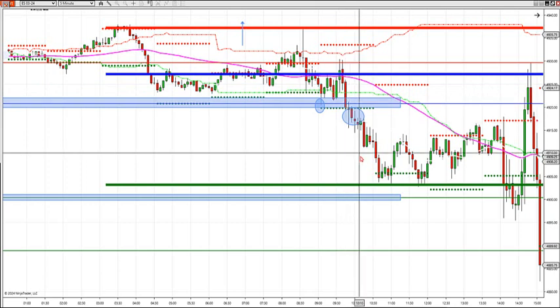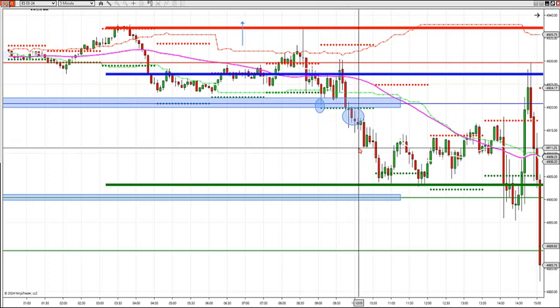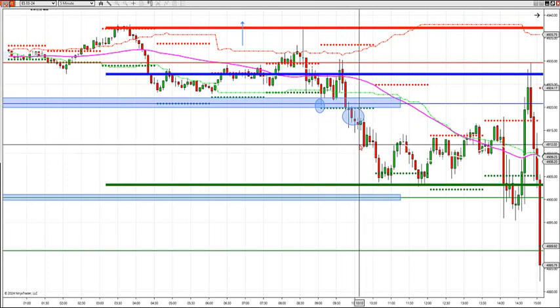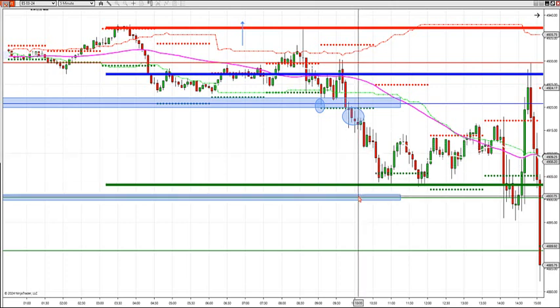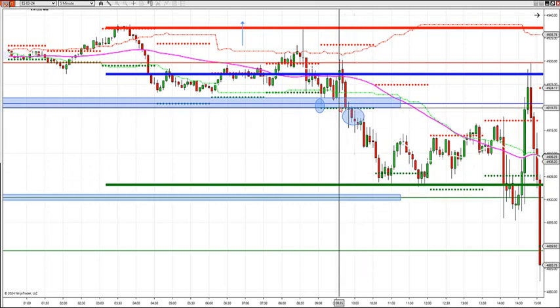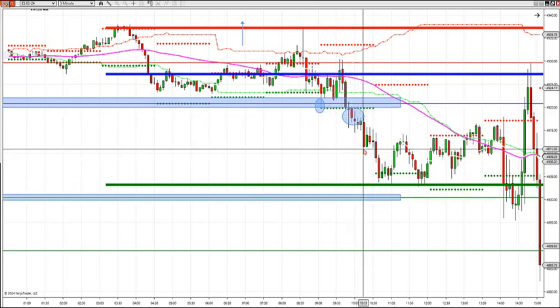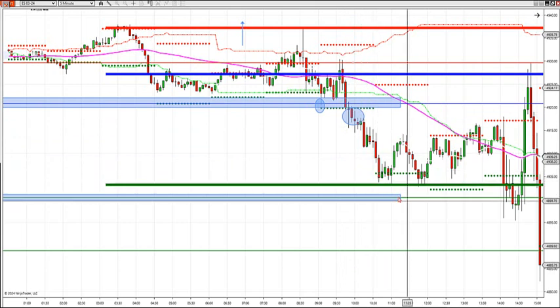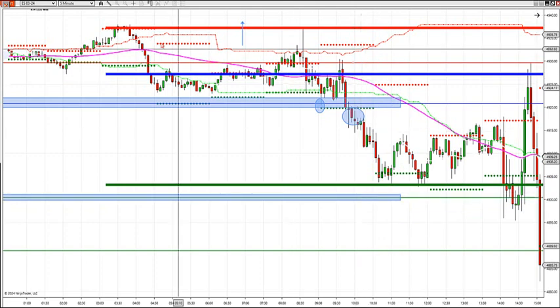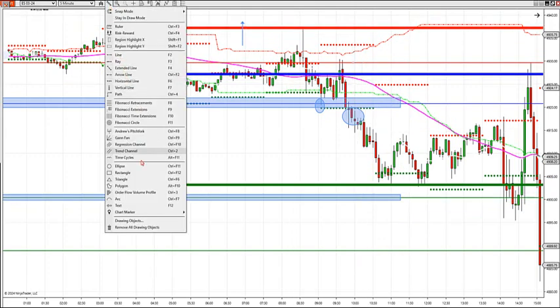I gave one target here, which is market profile — came right down to it at 4912. And then my ultimate target was all the way down at this level, which is 4900. As you can see, the market had 17 points of potential, hit the 4912, and came all the way down to this 03 level, eventually hitting 4900. This is where the market becomes imbalanced — you got this pocket of no support because these are all the trading participants in the market.